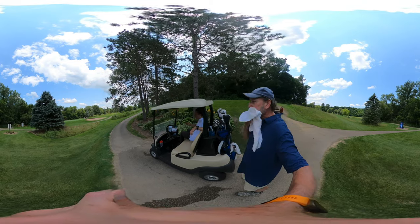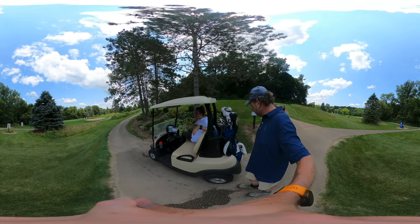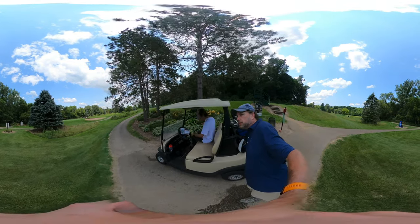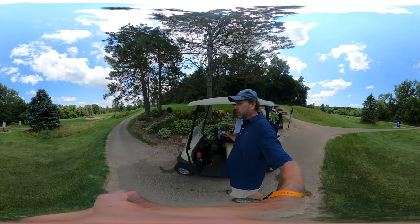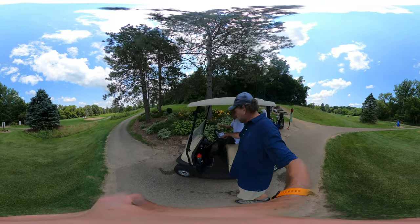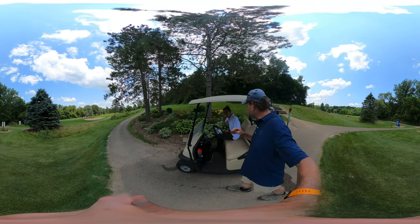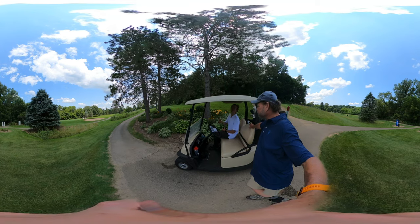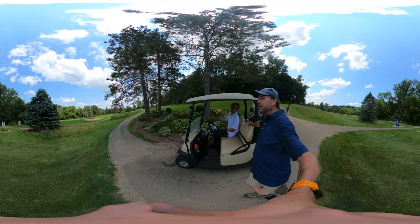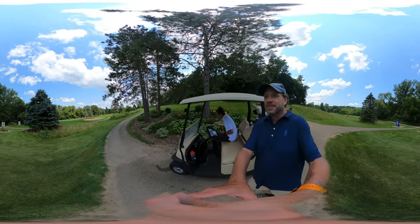Now we got to go hit the ball — we just birdied the last hole! Total teamwork. We're doing best ball: used my drive, Ryan's approach to 10 feet, then my putt for birdie. Teamwork makes the dream work!